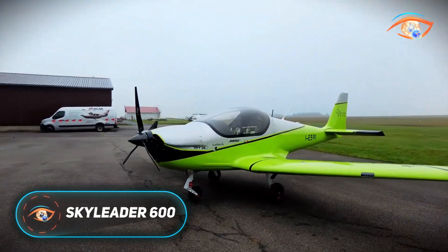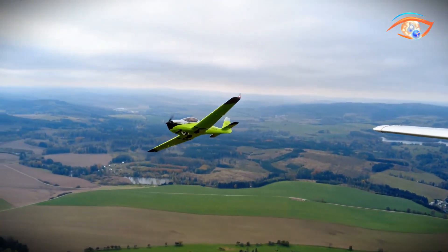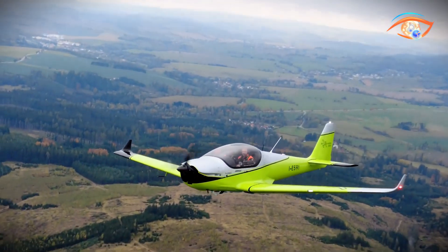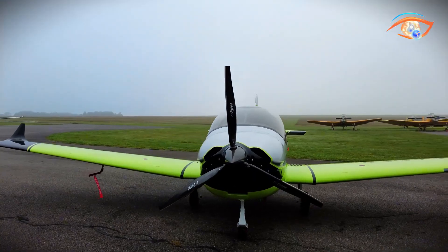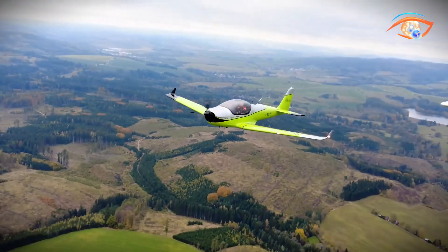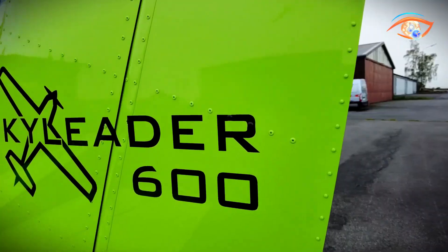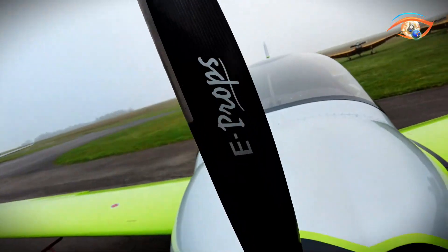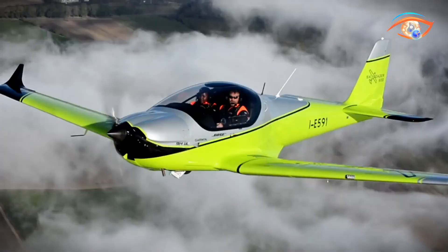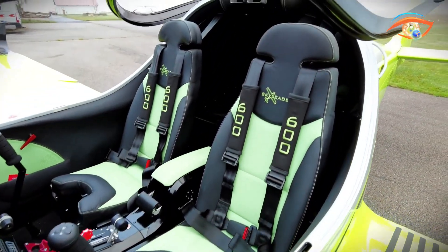The Skyleader 600 is a modern ultralight aircraft that blends sleek design, reliable performance, and pilot comfort. Its all-metal low-wing construction provides durability and aerodynamic efficiency, while the wide side-by-side cockpit delivers excellent visibility and a roomy, comfortable environment for both pilot and passenger. Aerodynamic features such as a trapezoidal wing, Fowler-style flaps, and optional retractable landing gear enhance low-speed handling and cruising capability.